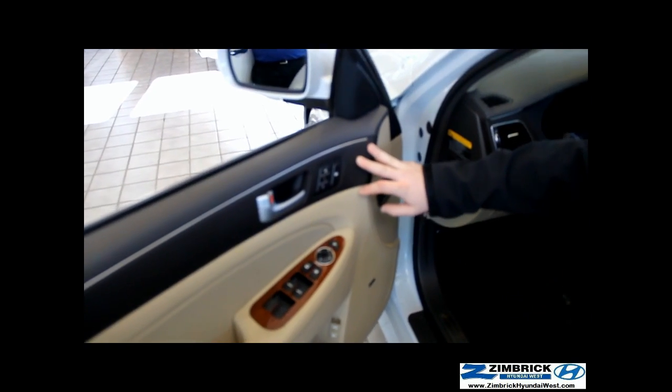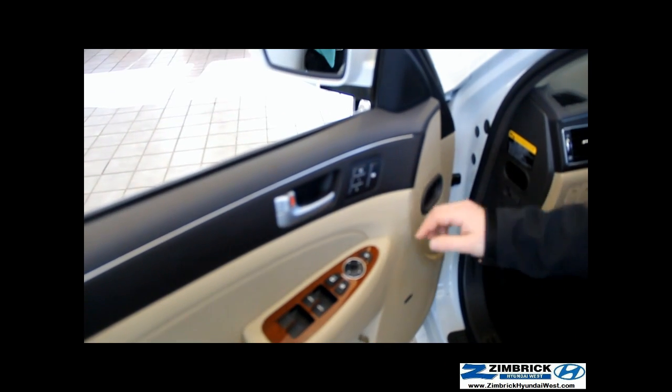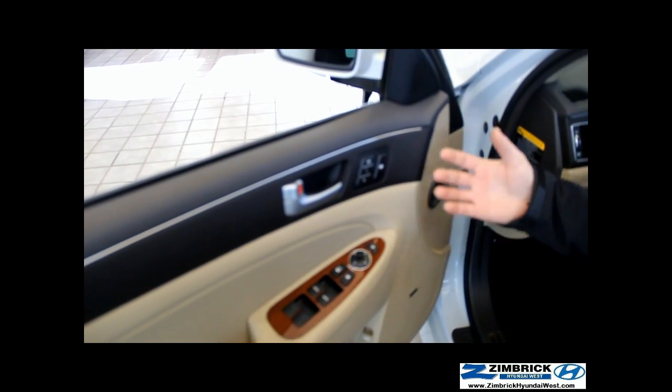The Hyundai Genesis does have memory seats. You've got driver one and driver two positions, so you can set that up for whoever is going to be driving the vehicle. Right next to that, you also have a power rear sunshade, which is nice. You can turn that up and down depending on how you like it.